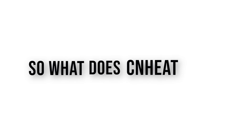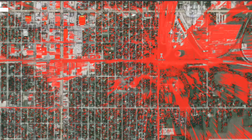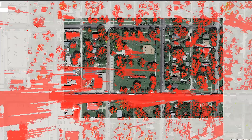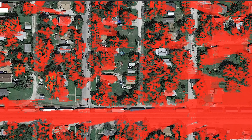So what does CNHEAT do? CNHEAT takes site information that you can plug in, and provides a heat map that lays on top of a representation of the Earth, so that you can see exactly where the coverage is and where the coverage is not, on any spot in the area of the site.